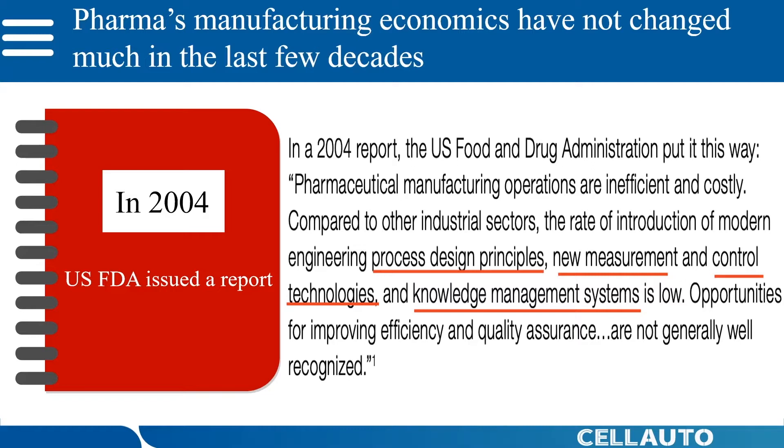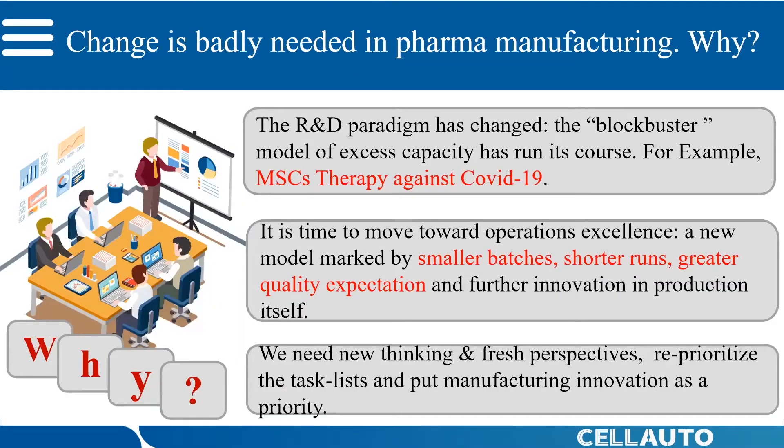And sometimes unmet means market potential for us. So change is badly needed in pharma manufacturing. The R&D paradigm has changed greatly. The blockbuster model of excess capacity has run its course. The population-based medical system has shifted to personalized and small-population-based therapies, such as stem cell therapy against COVID-19. So it is time to move toward operational excellence derived from smart manufacturing — a new model marked by smaller batches, shorter runs, greater quality expectations, and further innovation in production itself. It is time to elevate manufacturing innovation as a strategic priority.